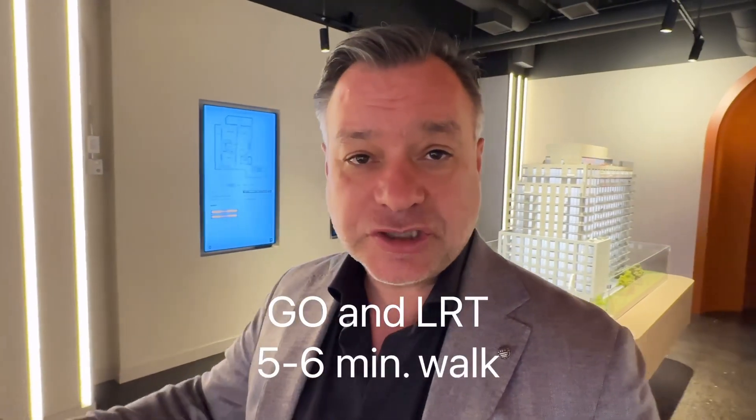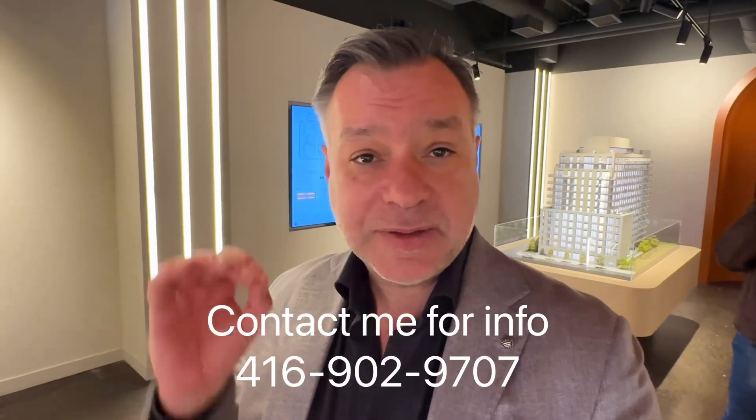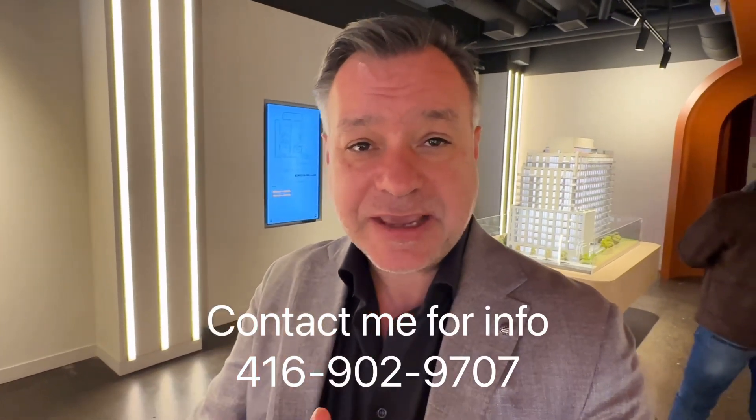Ontario Place is just a short walk from the building. The GO Station and the LRT line are a 5 to 6 minute walk from the building. Check out my other video because I'm going to include a video made by the developer just to show you how beautiful this building is — it's by Curated Properties. I absolutely love this project and the people working on it. The deposit is amazing. Let's make it happen.